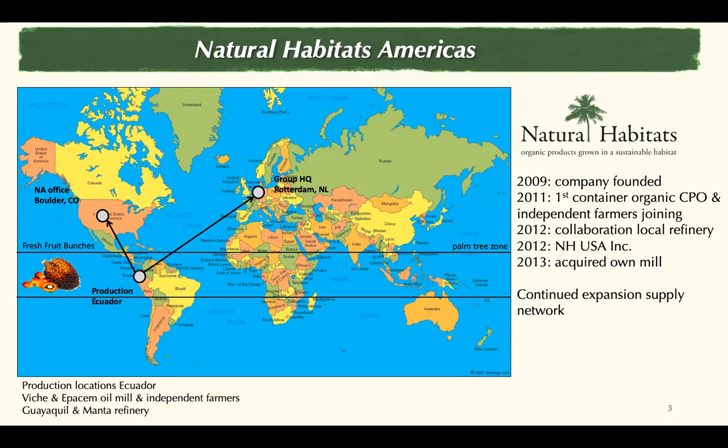We have had new farmers joining ever since. After starting a long-term collaboration with a local refinery and acquiring our own mill, we managed to build the integrated supply chain that we always envisioned, in which we connect farmers, brands, retailers, and shoppers — stretching from farm to fork.